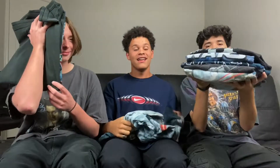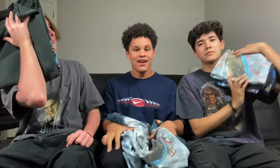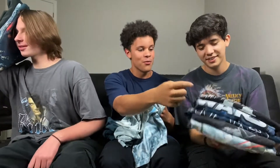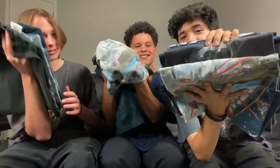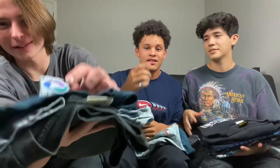Hey guys, welcome back to Strange Addiction's Vintage. Today we got a new banger for y'all. In today's video we're gonna be showing off our Star Wars shirt collection — hella grails in this video. Let's get into it.